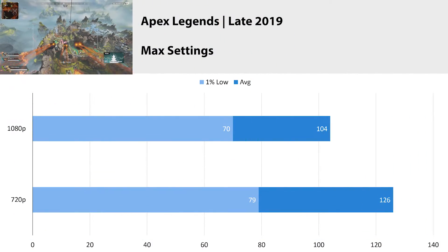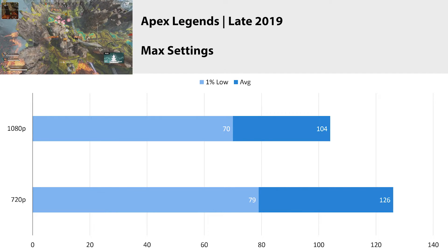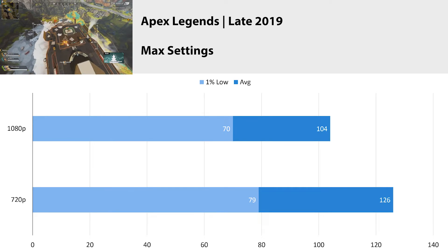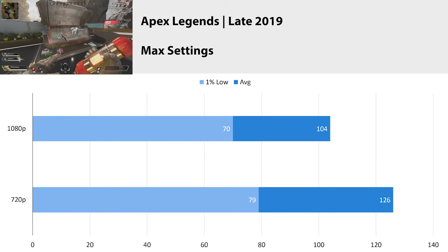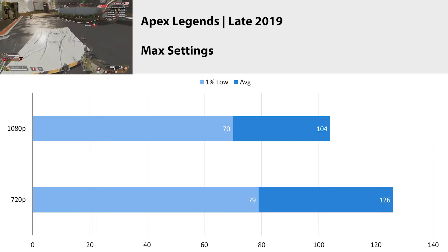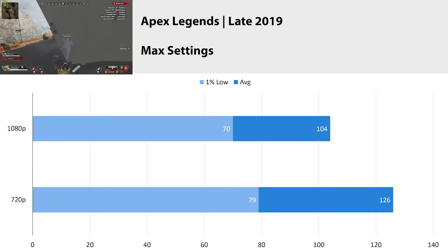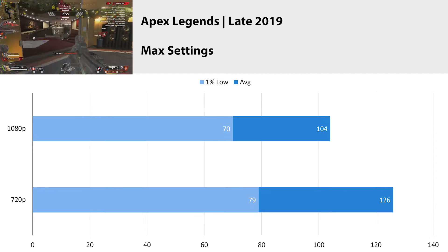Apex Legends recently got a new map and its winter update. At 1080p we got 104 fps with a 1% low of 70, and at 720p we got an average fps of 126 with a 1% low of 79. It looks like we're GPU limited at 1080p, but at 720p we could possibly be hitting the CPU limit. We'd have to test at a lower resolution to confirm. The new map feels like it runs worse than the last one, but we're still averaging over 100 fps with a 1% low staying above 60, so it's definitely passable.